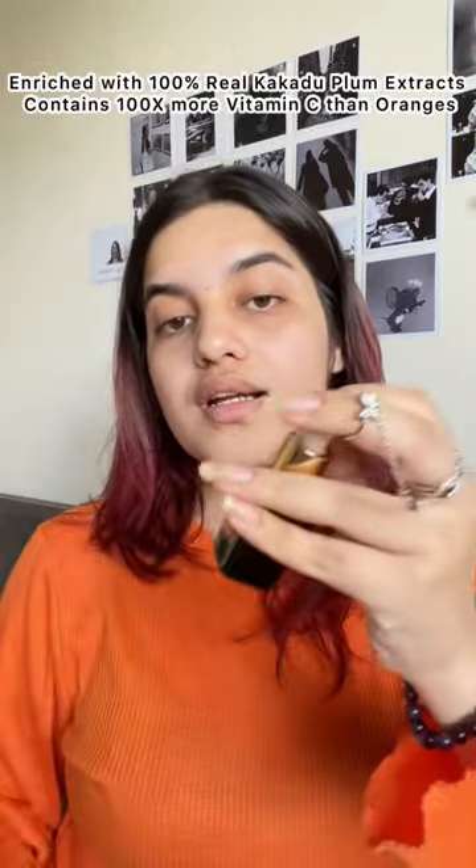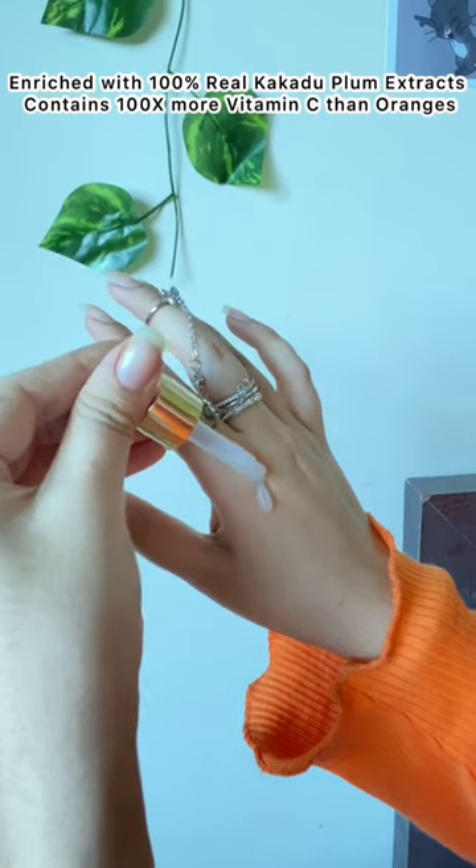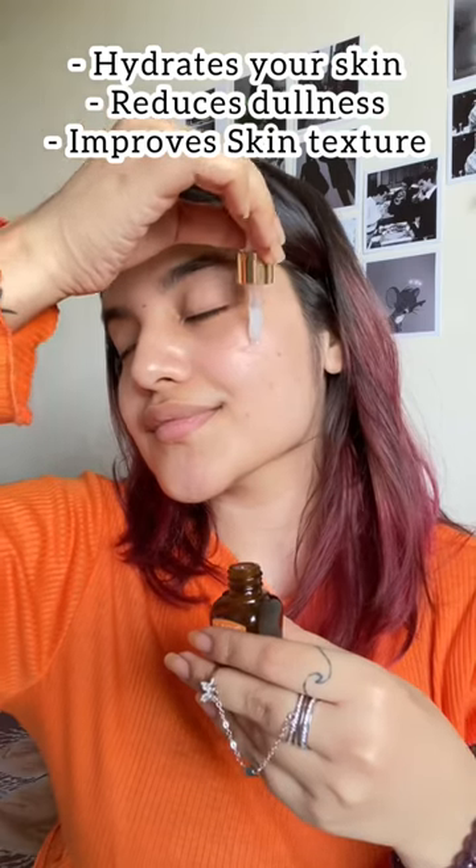Let's talk about the Like My 95 Vitamin C Facial Serum. It is a great source of vitamin C for beginners. It is enriched with 100% real cacao plum extract and contains 100% more vitamin C than oranges. It hydrates your skin.